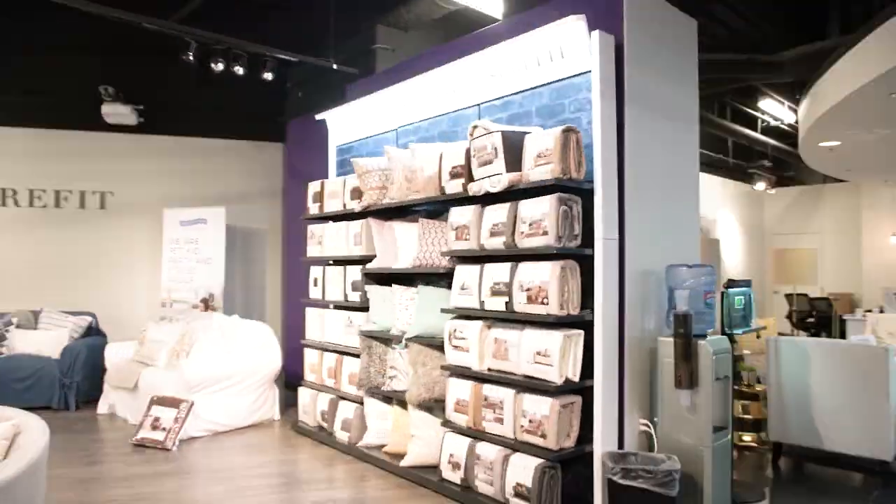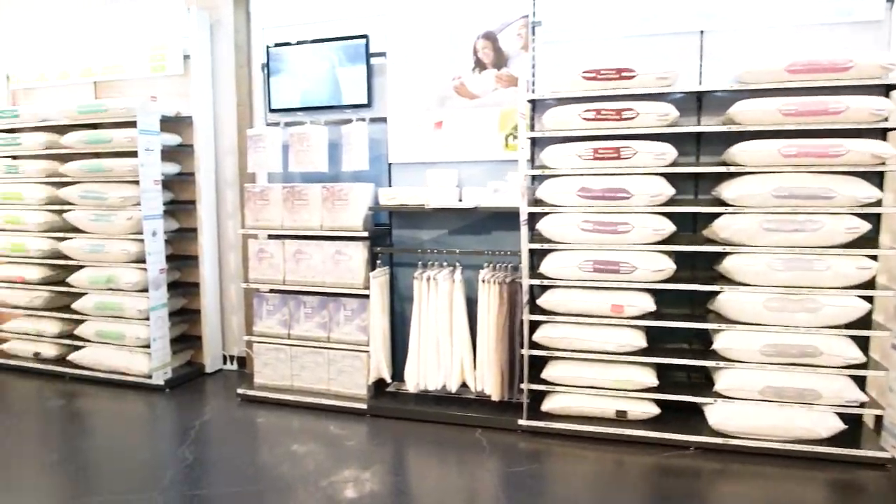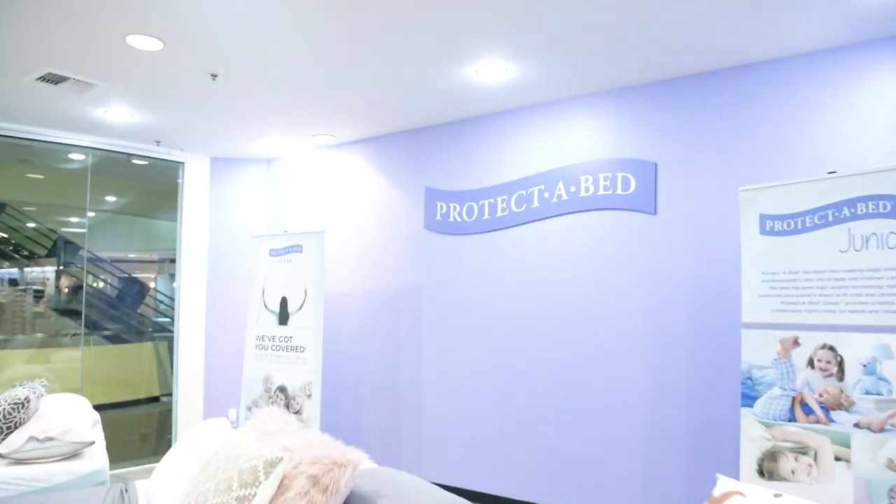Protect-A-Bed and Sure-Fit Home Decor, bringing together first-class logistics, leading brands with innovative products, creative merchandising, new categories, and so much more.